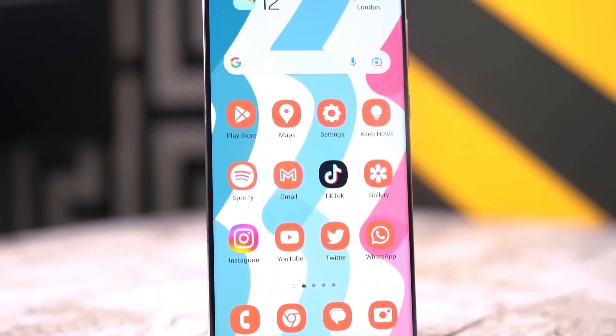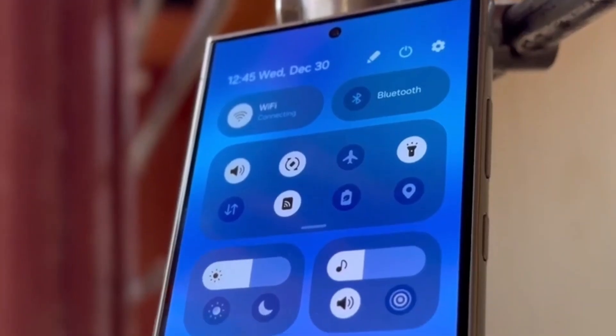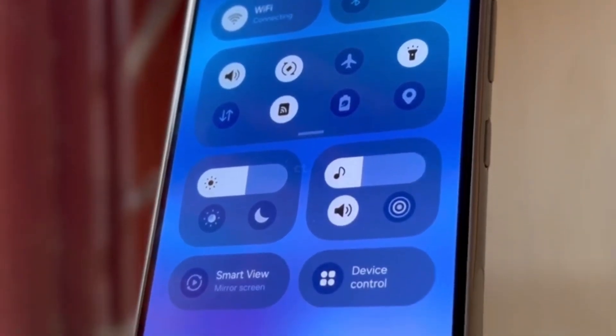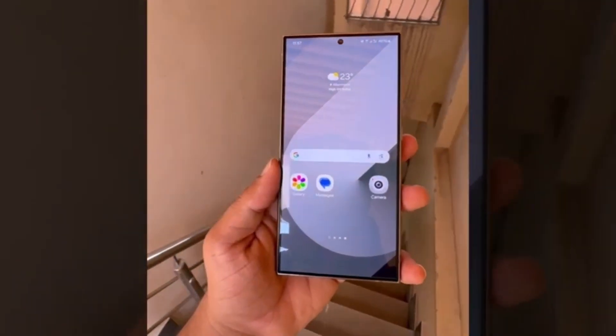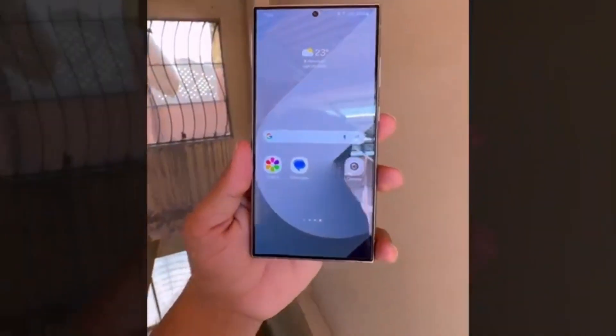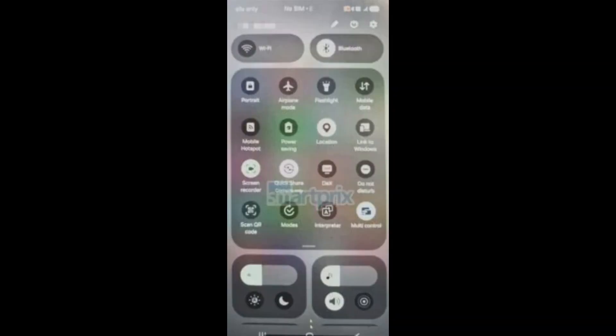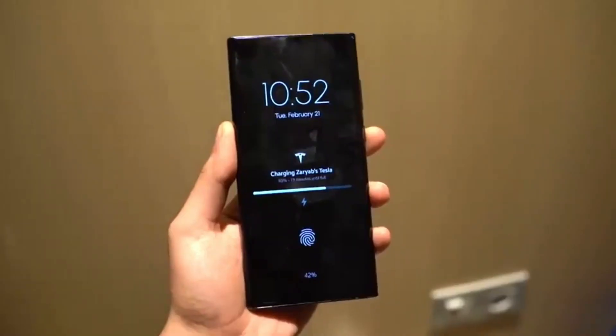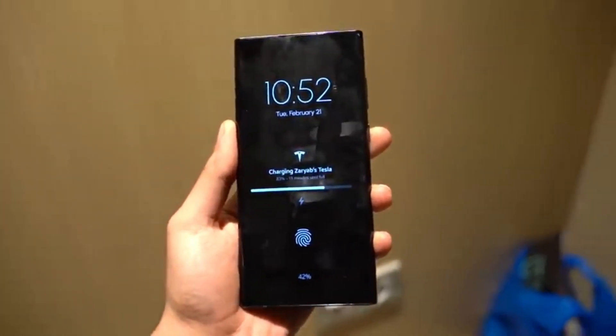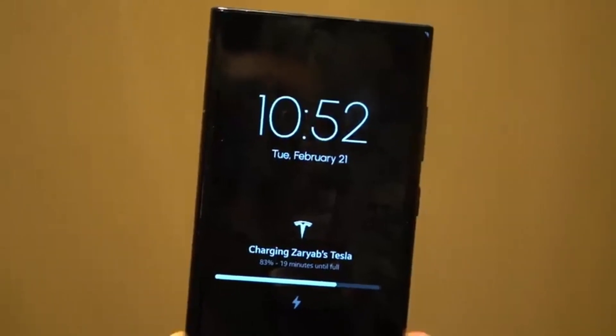So it's definitely an exciting time for Android users across the board. Google has already finished beta testing Android 15, and their quarterly platform release KPR program for Pixel devices is now live. This means Pixel users will receive continuous updates and new features throughout the year. However, for Samsung users, we're all waiting for One UI 7, which will be packed with Samsung's own features and improvements in addition to everything Android 15 has to offer.